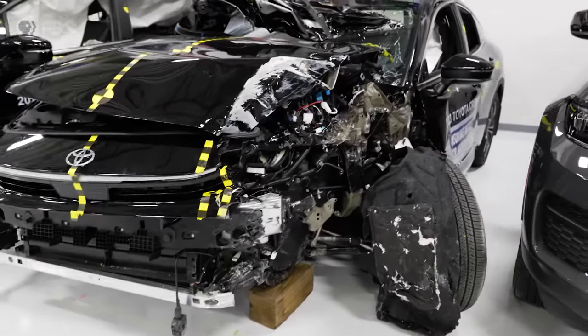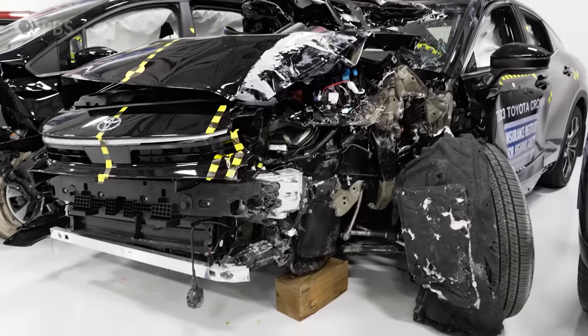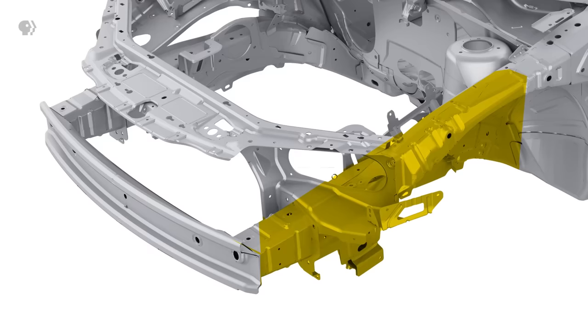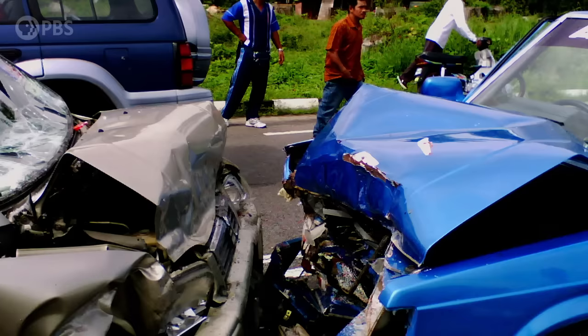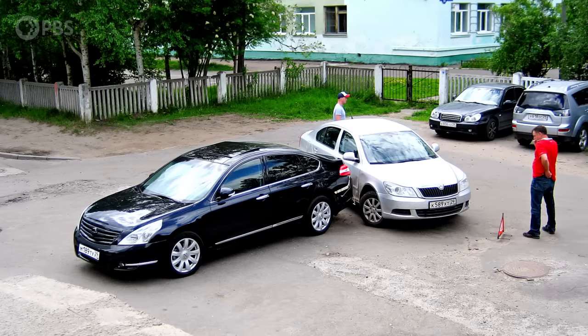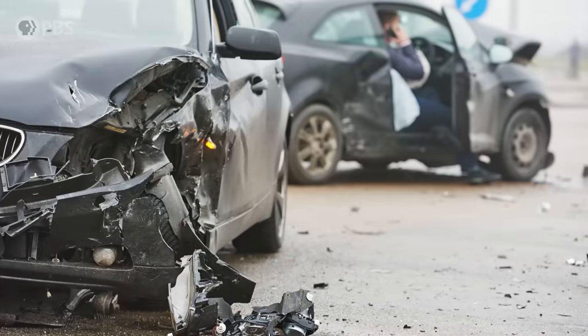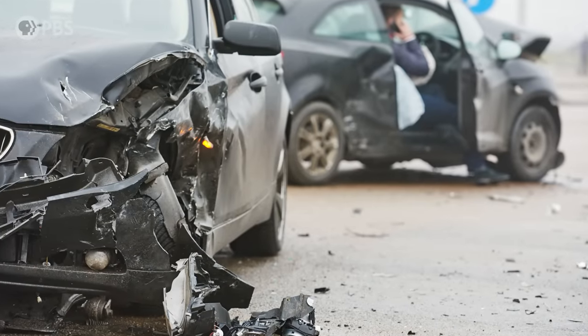Crumple zones have been around since the 1950s because they work. Under the hood of this car that Becky's team crashed, you can see part of a big structural beam — one of two frame rails meant to let the car's front end crumple in a slower, controlled way during a head-on collision. Every car today has these because of what we learned about Newton's second law. But engineers noticed that some people were still getting injured or killed in frontal collisions, because not every collision is totally head-on. Some of the most dangerous accidents are collisions that only hit part of a car's front and miss the frame rails entirely.